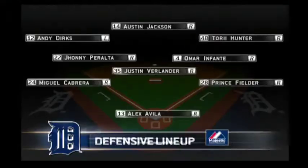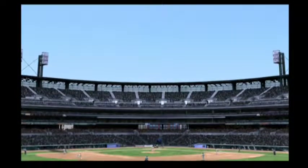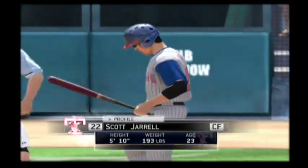And a quick look now at the defensive alignment behind him for Detroit. Scott Jarrell will head for the box as we are just about ready to get things going today.